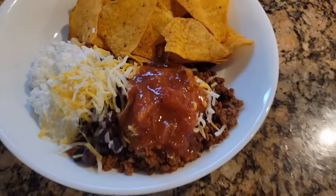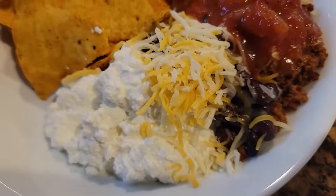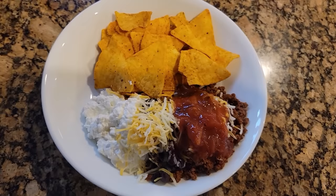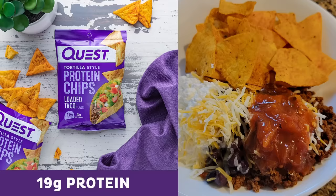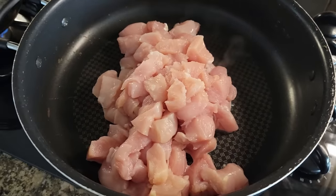Next is a super easy lunch or dinner: equal parts taco meat and cottage cheese with a side of Quest protein chips, a little cheese on top, and some salsa. You're getting 61 grams of protein with that recipe. This is probably the best meal ever.